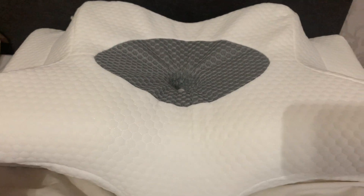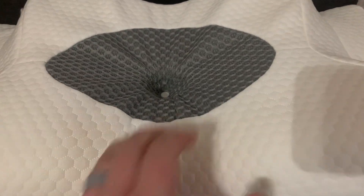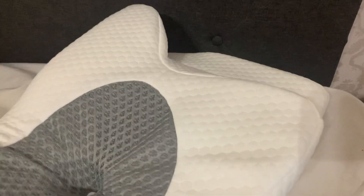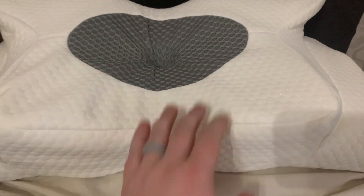So there's two different sides. This right here is definitely a lot less of a contour, but it's still supportive on your neck. It has this little section right here, and if you want a little bit more of an arc on your neck, you can switch it to this side.